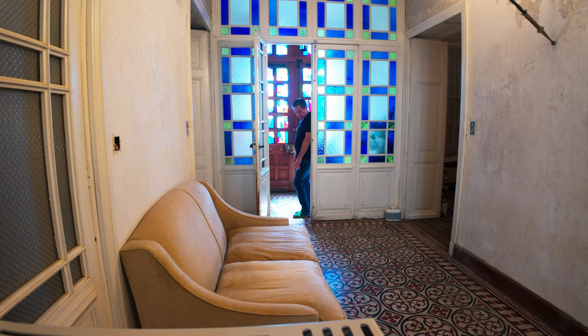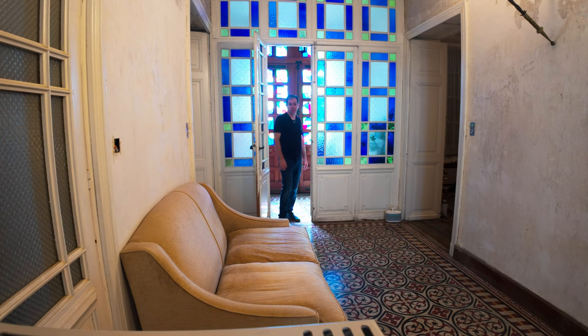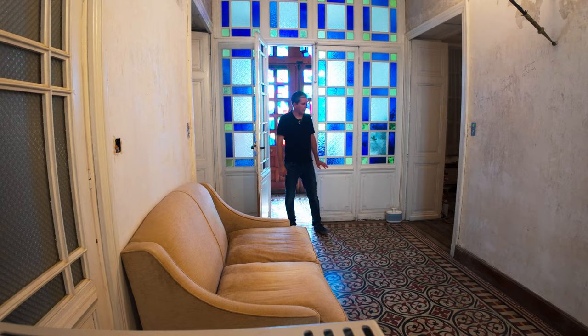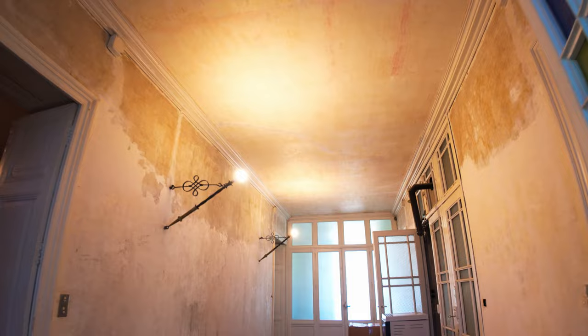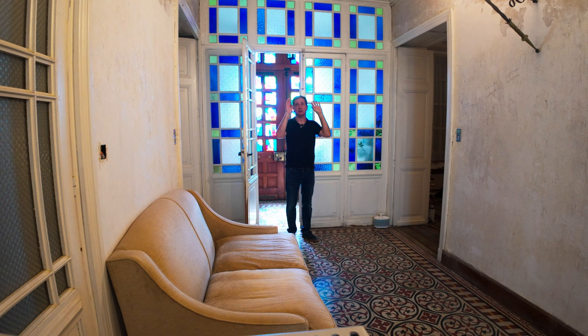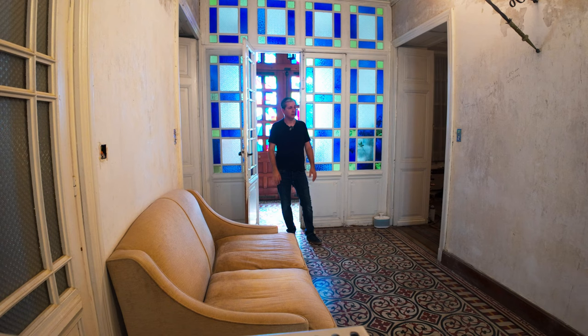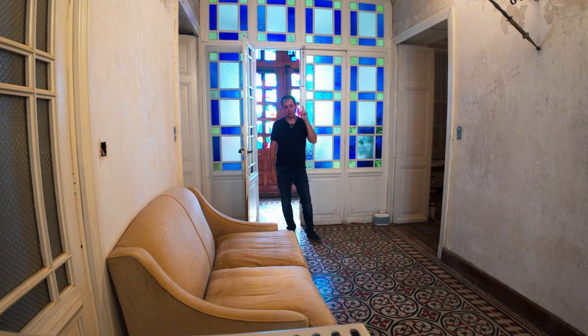One of the things we really liked about this house were these doors — we think they're original and in really good shape, they just need painting and cleaning up. So this is our hallway, it's pretty big. We're planning to do a lot of woodwork on the sides, have two chandeliers, and do a lot of plaster work on the ceiling with ceiling roses and patterns around the edges. We're going to remove two lights on the side here and put them on the top floor where we're going to make a library.